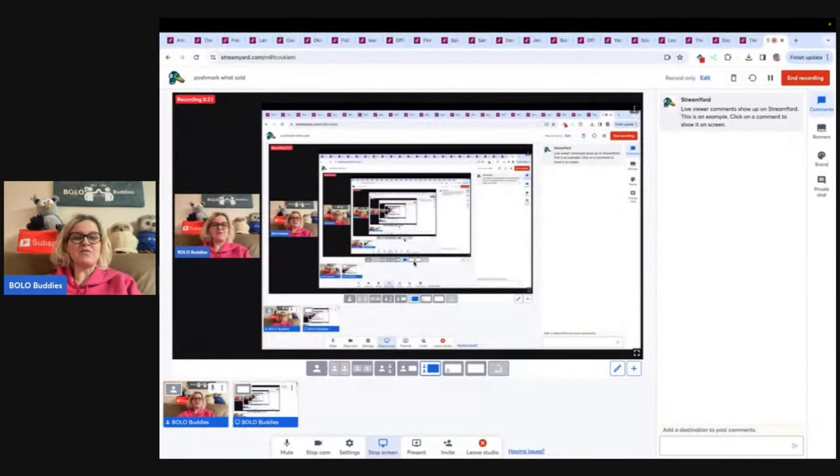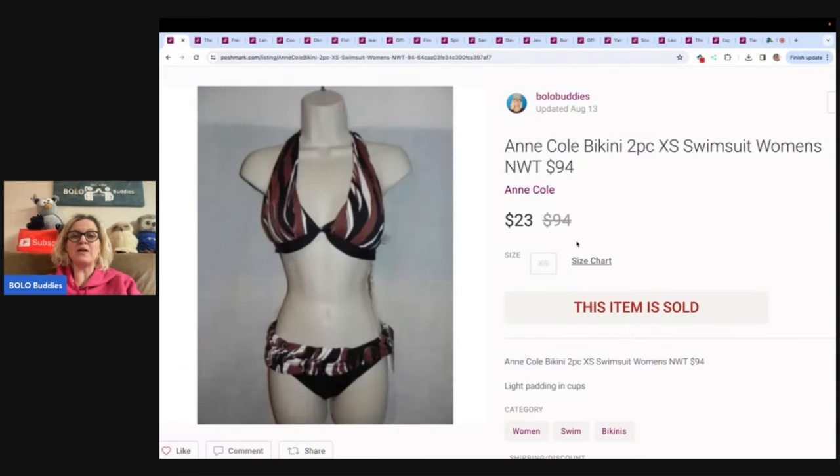I sell on multiple platforms to include eBay, Poshmark, Mercari, Whatnot, and also a little bit of Etsy. I use List Perfectly to cross-post. If you guys want to know more about that, there is a link down in the description of the video that is a tutorial that will walk you through List Perfectly. Check that out.